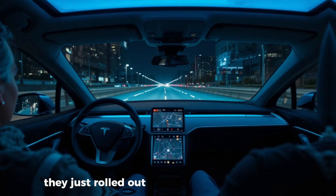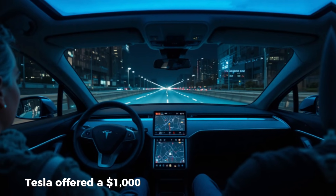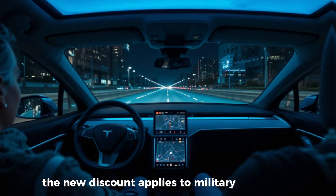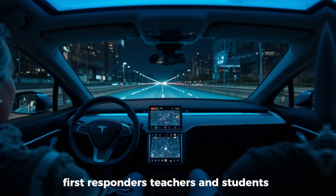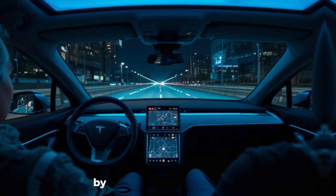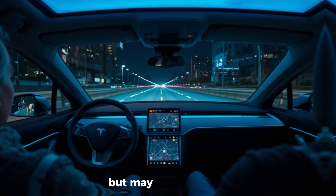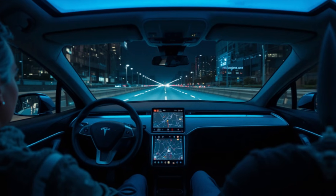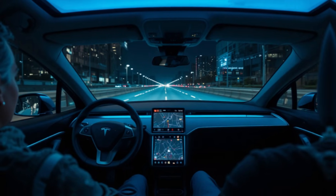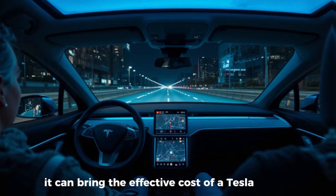Tesla just rolled out two brand new incentives. The first is the expansion of their military discount. Previously, Tesla offered a $1,000 discount for military members. Now they've broadened that eligibility massively — the new discount applies to military members, first responders, teachers, and students. Tesla announced this by saying, 'Tesla vehicles are made in America, perfect for everyday American life.' By expanding this discount, Tesla is clearly targeting people who often require reliable transportation but may not have the easiest path to purchasing a new vehicle. Because this discount stacks with other incentives like APR deals or free upgrades, it can bring the effective cost of a Tesla down substantially.